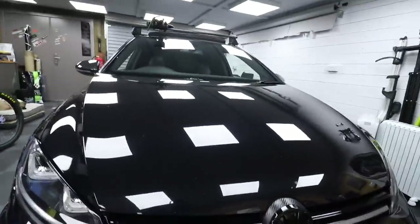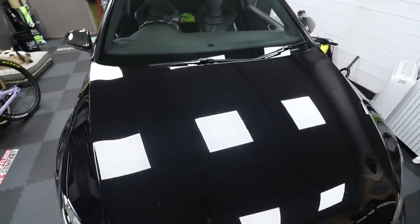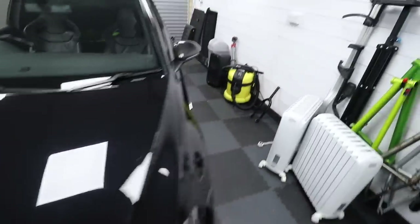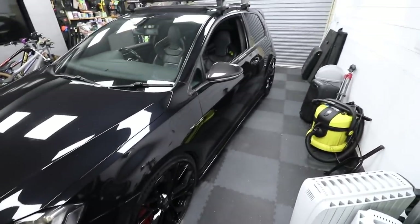You can see the difference on the right side to the left side — it looks a lot more hazy over here, and I think the Activate product has really sealed this side and made it pretty glossy. I actually did the full right side of the car in that Activate product — it's pretty crazy to be honest.